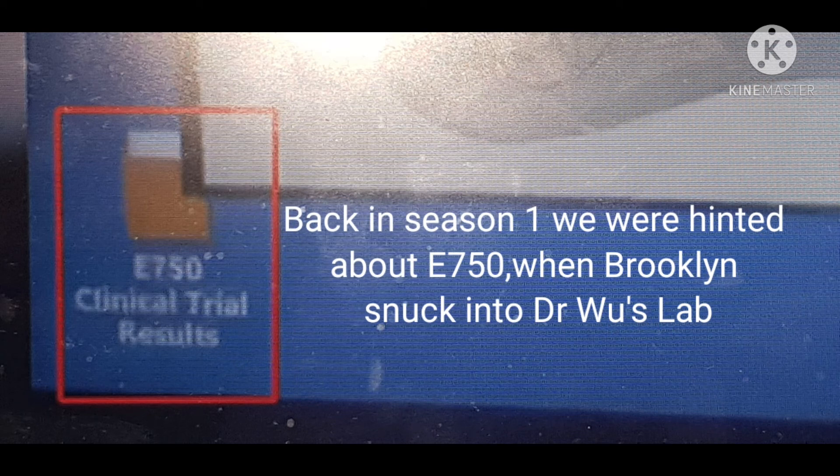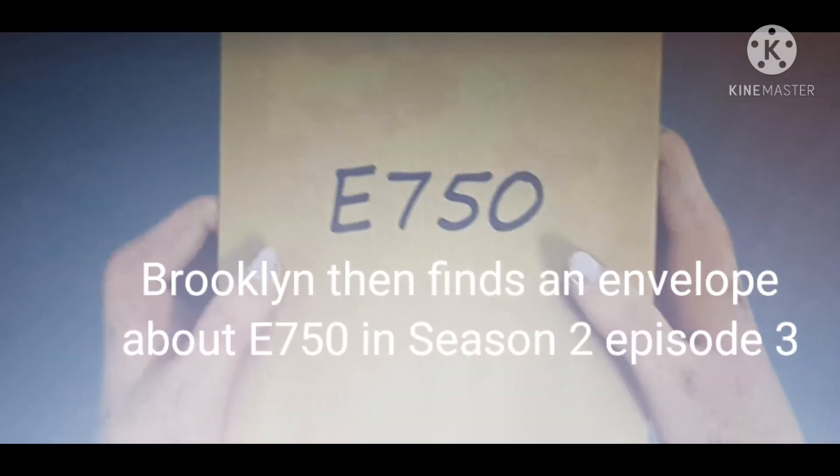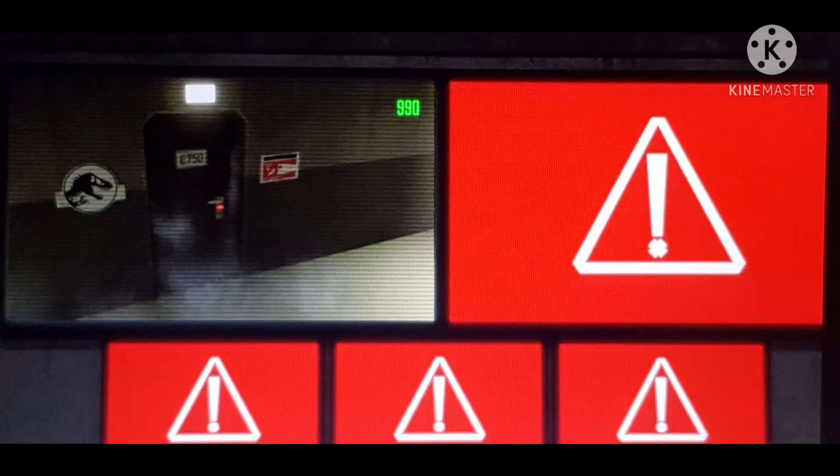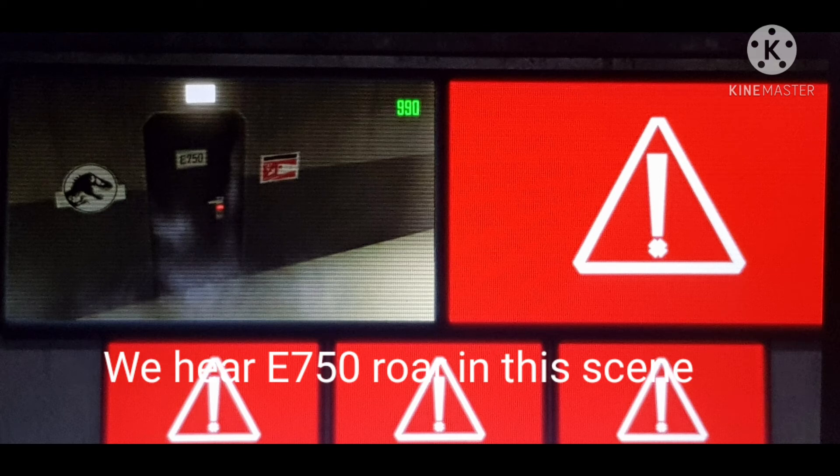We were hinted back in Season 1 about E750 when Brooklyn snuck in to Wu's lab. Brooklyn then finds a note about E750 in Episode 3 of Season 2 when they find the old lab. We find out more about E750 around about in the last episode where we hear it roar after it was defrosted. In this scene, we hear E750 roar.